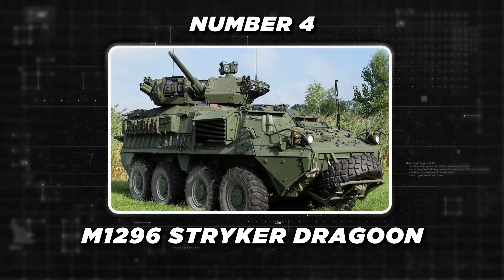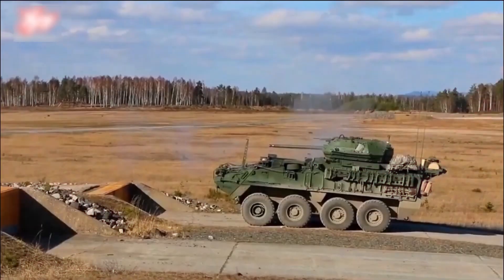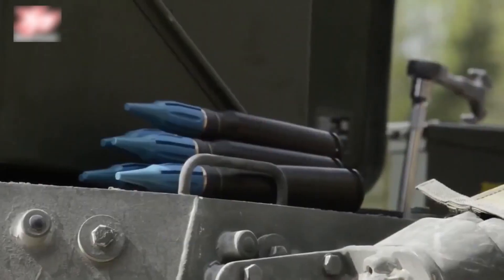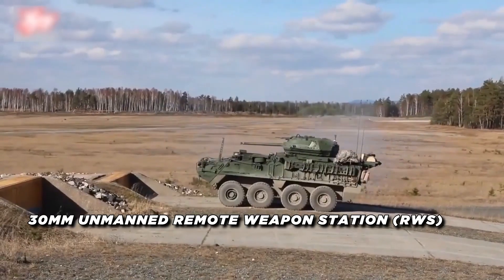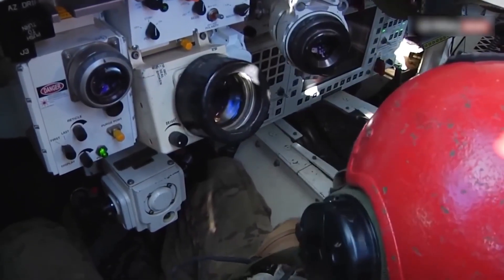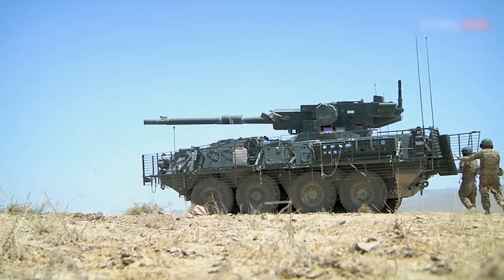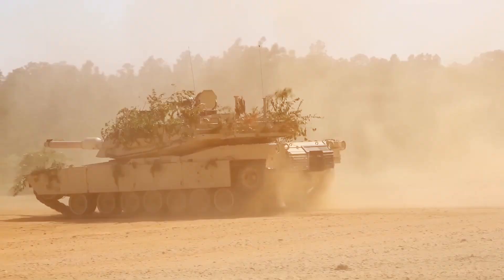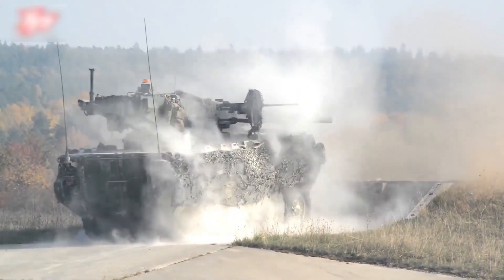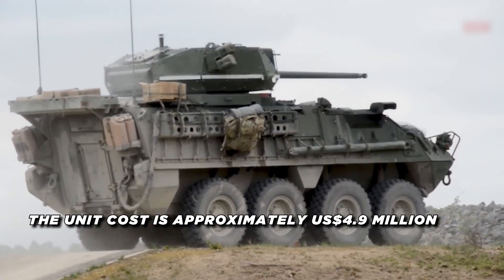Next, we've got the M1296 Stryker Dragoon. It's an upgraded variant of the M1126 Stryker Infantry Carrier Vehicle, designed to enhance its lethality and survivability on the battlefield. Key upgrades include a 30-millimeter unmanned remote weapon station with a stabilized sensor suite featuring a thermal camera, day camera, and laser rangefinder. The RWS is electronically operated and can fire airburst rounds that explode above a target to hit enemy troops behind barriers. The vehicle also features improved survivability through a double V-hull design, increased armor, and blast attenuating seats. The unit cost of the M1296 Stryker Dragoon is approximately $4.9 million.